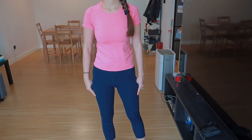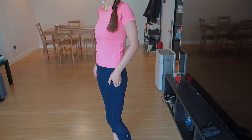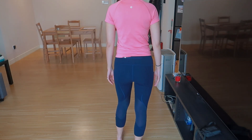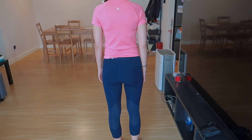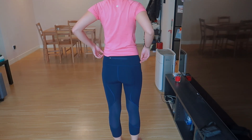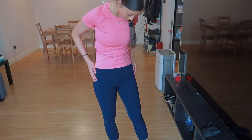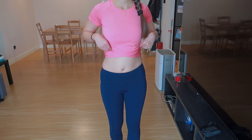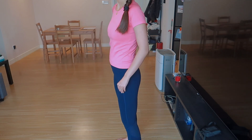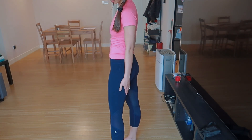In this outfit I'm wearing the Swiftly Tech short sleeves in raspberry cream, and I'm wearing the Pace Rival Crop legging in navy color. There's a zipper pocket at the back so it's pretty convenient. This legging is low-waisted and it's in Luxtreme material, so it is more compressive. There are also pockets on this legging, which is pretty convenient.